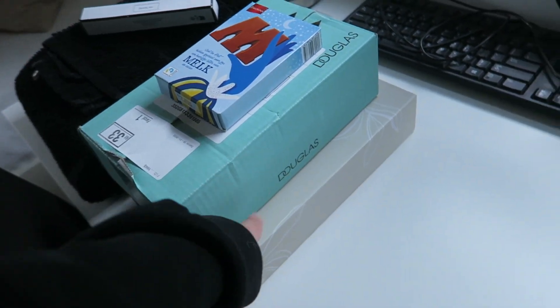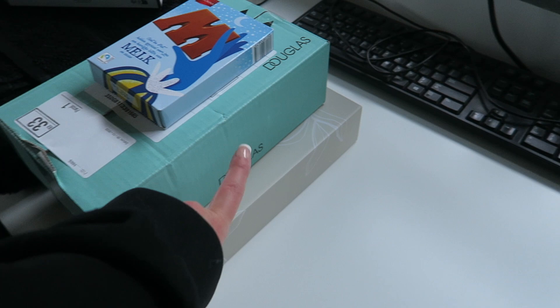I also have a package that I want to unbox — it's from a makeup store here in the Netherlands, so I'm excited for that too. But for now we're just going to go to the grocery store.